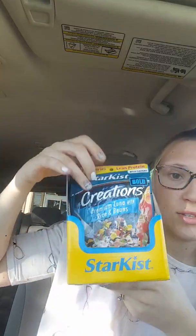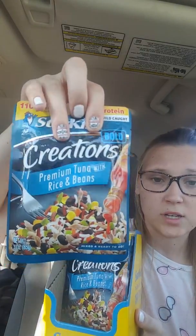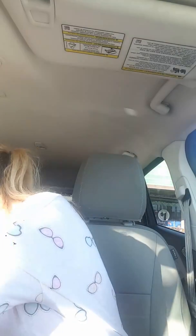Got 10 of these — super excited. Premium tuna with rice and beans. We love tuna in our household, and for rice and beans for a dollar each, that is an awesome deal. This is what it looks like in case your Dollar Tree gets it. These do not expire until May 9th, 2022, so pick these up — I got 10 of them.